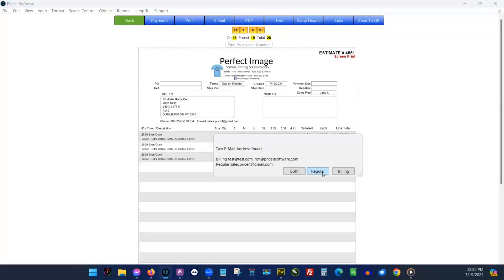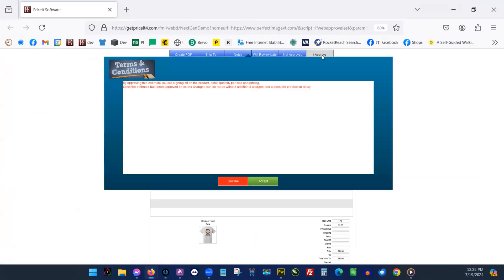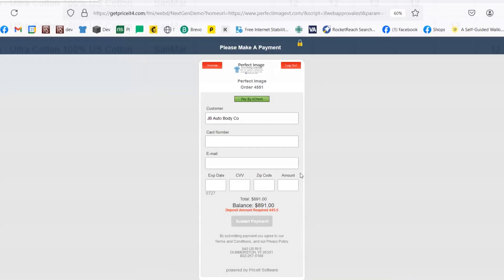You'll love how easy it is to send estimates via email or text to your customers to approve with just a couple clicks. Once an order is approved, automated deposit requests make sure you get paid before you start working on an order.